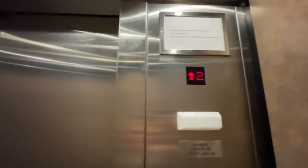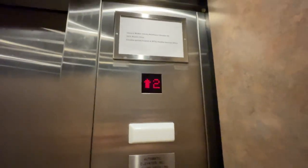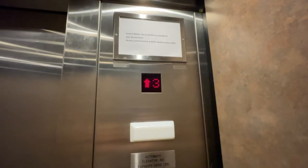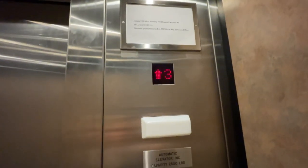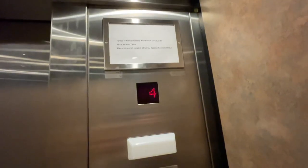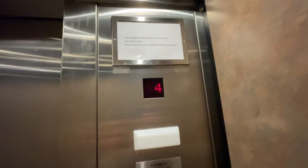The elevators across from here are getting modernized. Come here, I'll put 4, I'll show you.